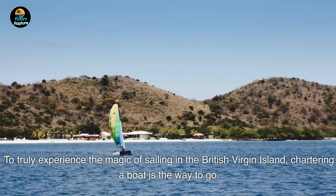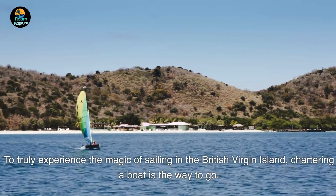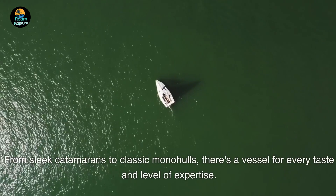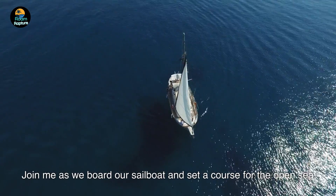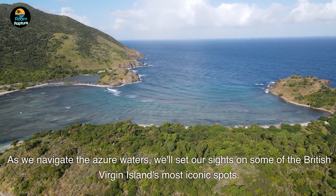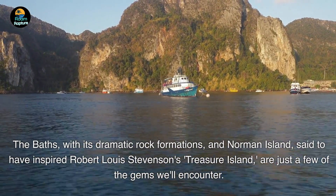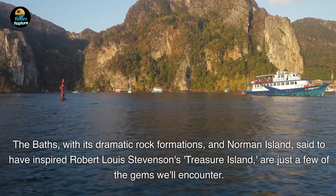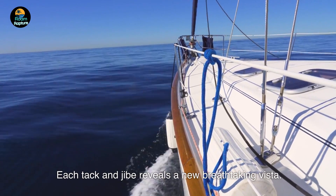To truly experience the magic of sailing in the British Virgin Islands, chartering a boat is the way to go. From sleek catamarans to classic monohulls, there's a vessel for every taste and level of expertise. Join me as we board our sailboat and set a course for the open sea. As we navigate the azure waters, we'll set our sights on some of the British Virgin Islands' most iconic spots — the Baths with its dramatic rock formations, and Norman Island, said to have inspired Robert Louis Stevenson's Treasure Island, are just a few of the gems we'll encounter. Each tack and jibe reveals a new breathtaking vista.